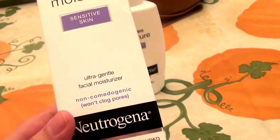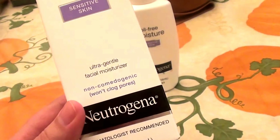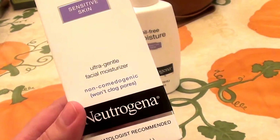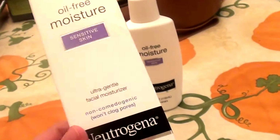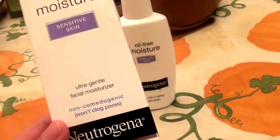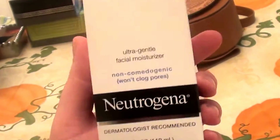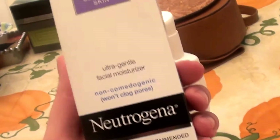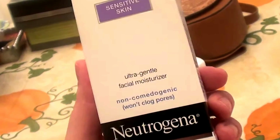I think the "dermatologist recommended" claim is a load of baloney. Dermatologists don't take their free time to test and donate their endorsement to these companies — that is totally untrue. But, would you believe that Neutrogena has actually been around since 1930? The brand has been around forever.